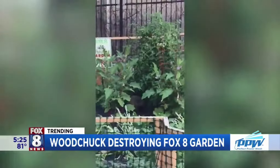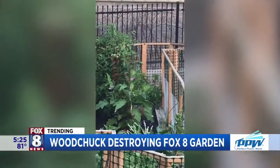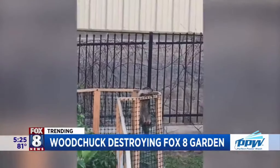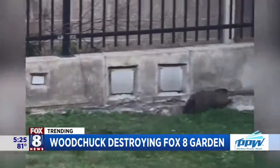One of our photojournalists even saw him hanging around our nearby parking lot and recorded a video of him dashing down a hole. Now, as we come back out here live, I want to show you some of the damage we are talking about in the Fox 8 Garden. Take a look.